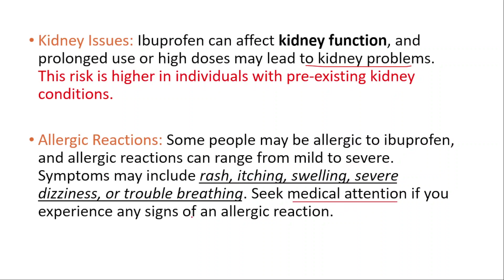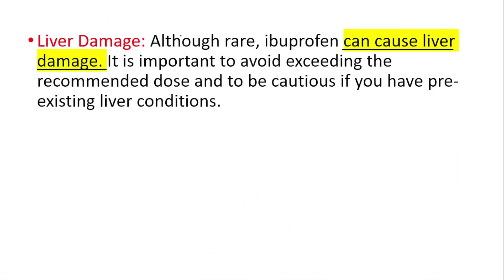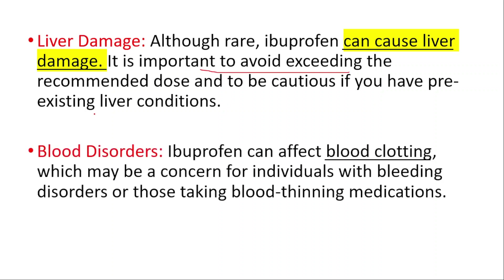Seek medical attention if you experience any signs of an allergic reaction. Liver damage: although rare, ibuprofen can cause liver damage. It's important to avoid exceeding the recommended dose and to be cautious if you have pre-existing liver conditions.